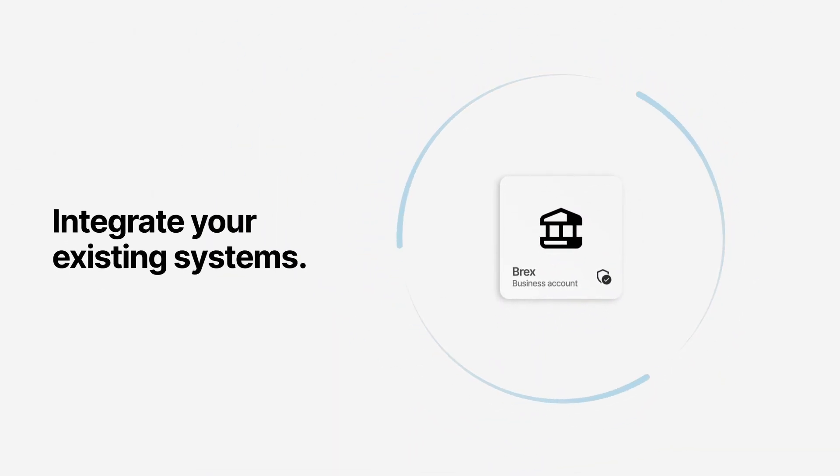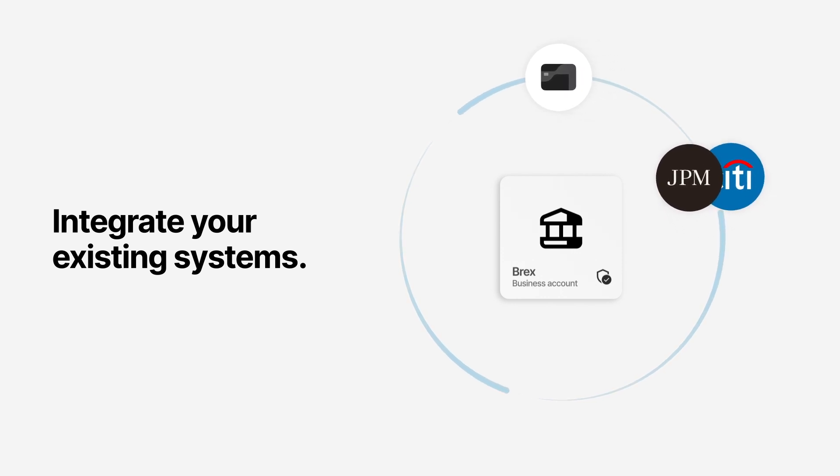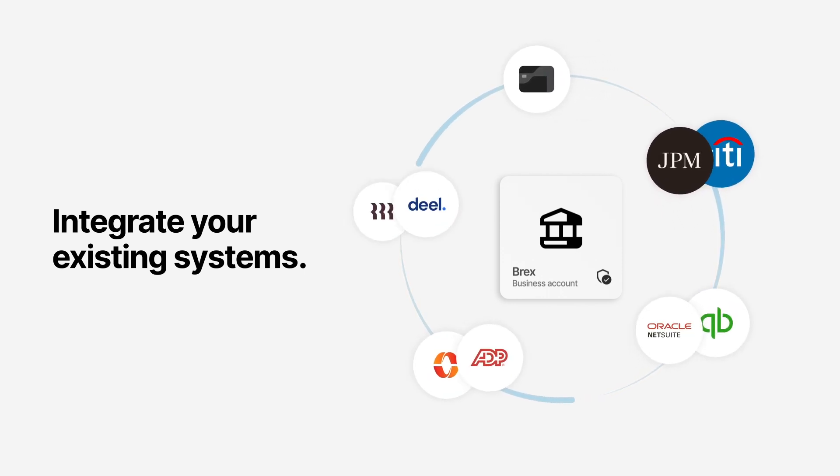It integrates perfectly with Brex credit cards, your existing bank accounts, and the software you already use for accounting, payroll, and HR.